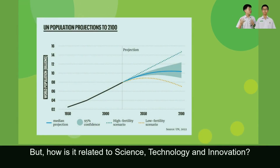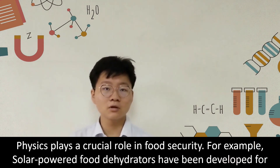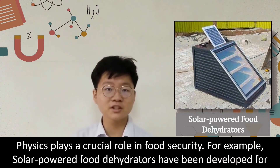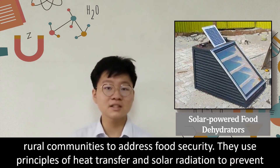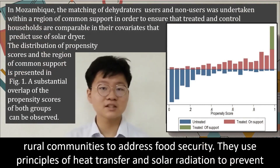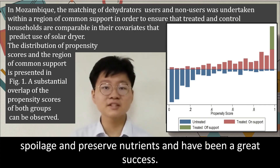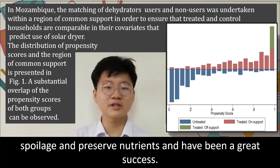But how is it related to STI? Physics plays a crucial role in food security. For example, solar-powered e-hagriders have been developed for rural communities to address food security. They use principles of heat transfer and solar radiation to prevent spoilage and preserve nutrients, and have been a great success.